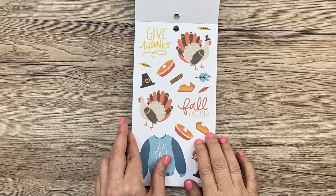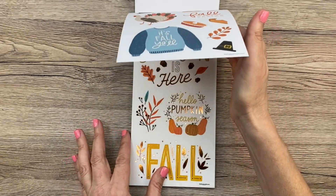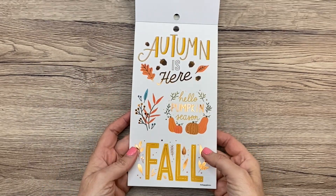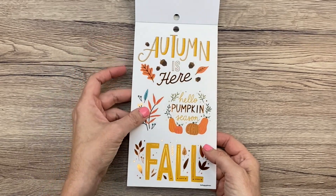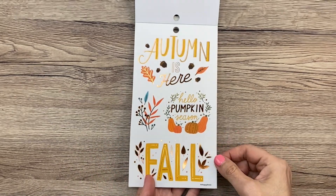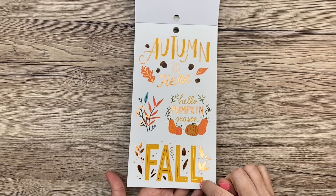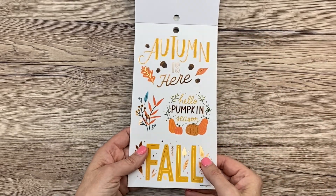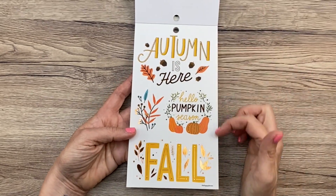Now we have some Thanksgiving themed stickers with the turkeys and the pie. Love it. Oh my gosh, look at this — so this is on clear sticker paper. The clear ones are always my favorite, especially the quotes. You probably know that about me already. But look at these — they have copper foiling, but it has this mustard yellow, which is like a favorite. I just love that for fall. It's just so pretty. I have a whole lot of ideas already about what I'm going to do with these stickers.